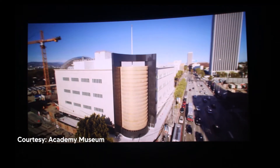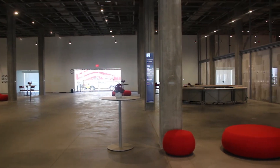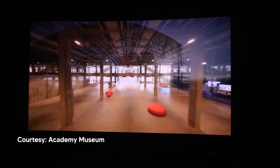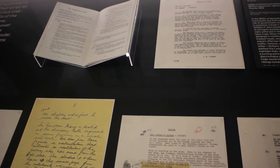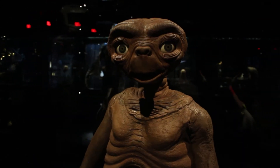It is located on the corner of Fairfax and Wilshire Boulevard in the landmark Saban building that underwent renovations during the construction of the museum, which started in 2016. Costing nearly $500 million, the museum is home to over 13 million scripts, props, costumes, and other artifacts that will interchangeably be on display.